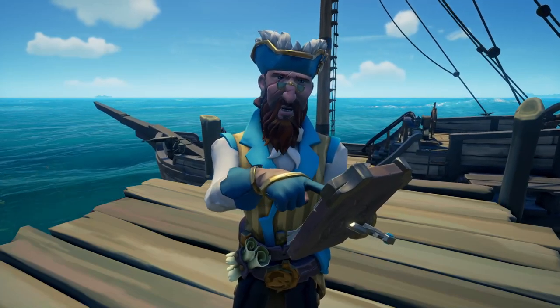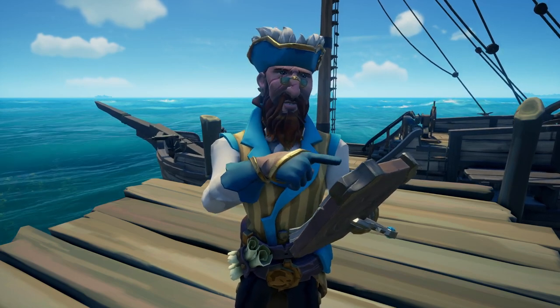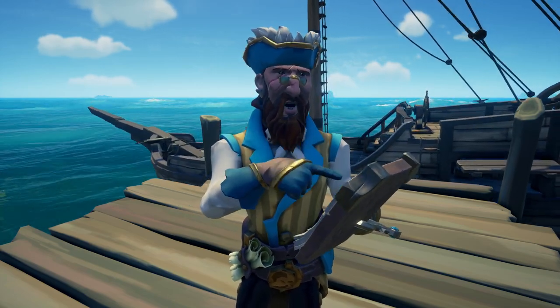Are you tired of those pesky tuckers ruining absolutely everything about your voyage, stealing your treasure, getting onto your ship? Well, do I have the deal for you.